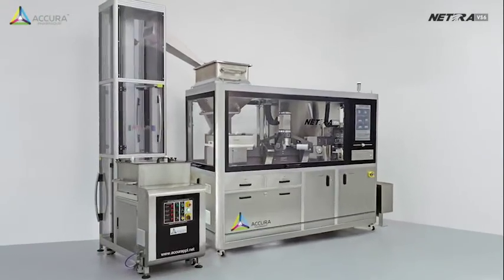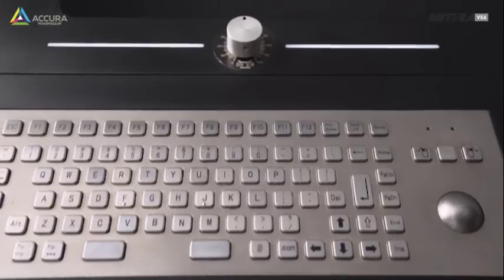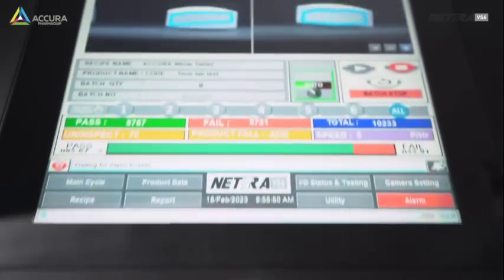Human eyes won't find out any defect, but NATRA will. Faultless, precise, consistent.